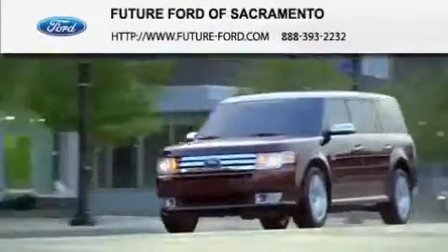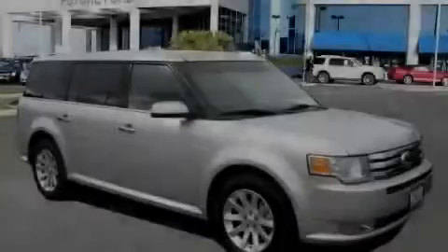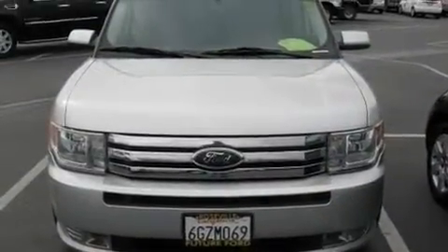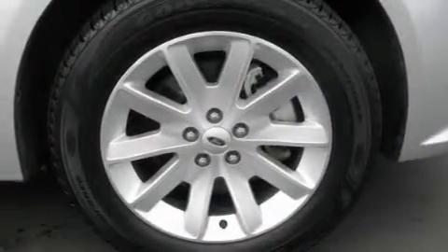Another fine vehicle offered by Future Ford of Sacramento. This is a certified pre-owned 2009 Ford Flex. Plenty of space for what you need. It has a 3.5-liter six-cylinder engine and a six-speed automatic transmission.